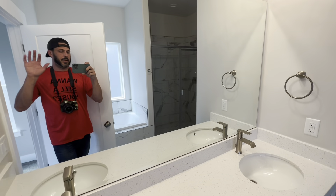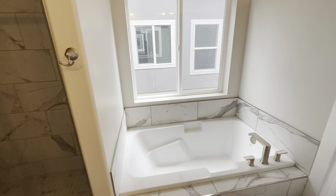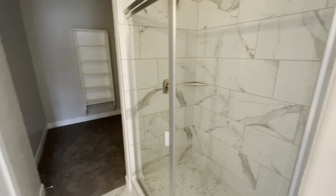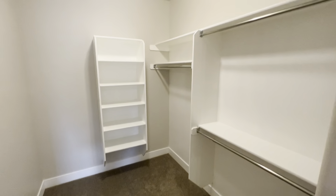Walking into the bathroom — dual vanities, separate tub and shower, which is always nice. Soaker tub, large nice tiled shower. You've got your water closet there, and then of course the walk-in closet.